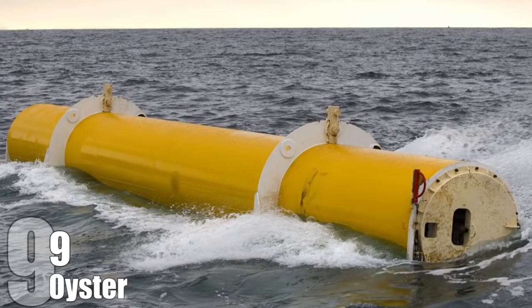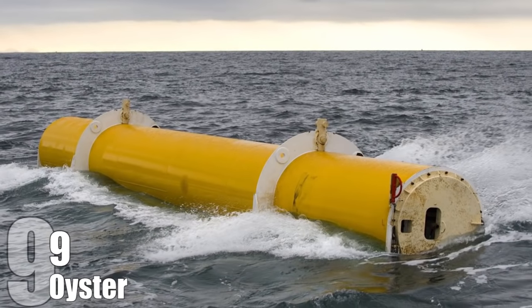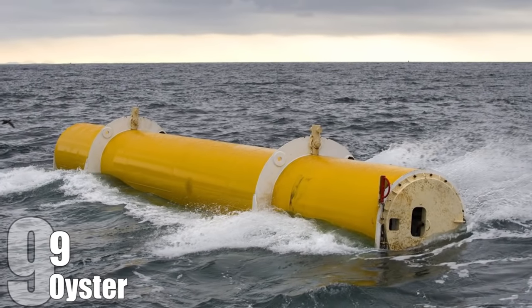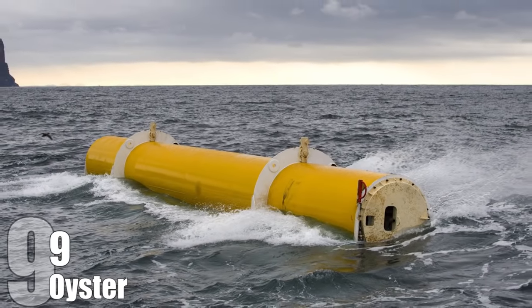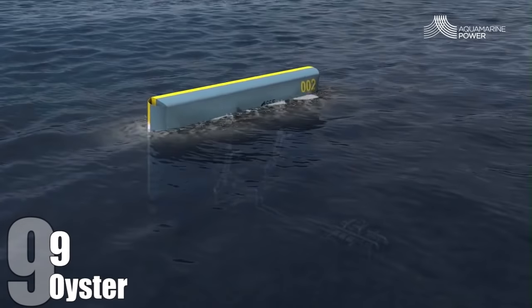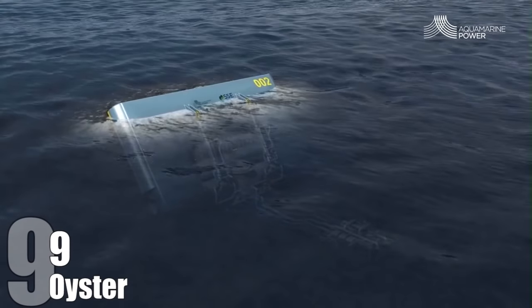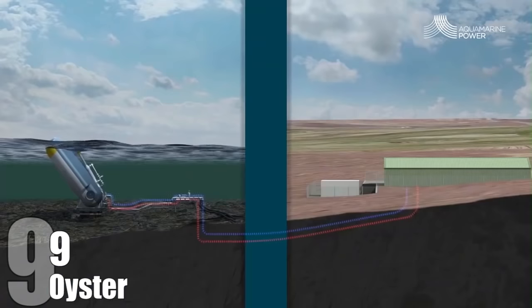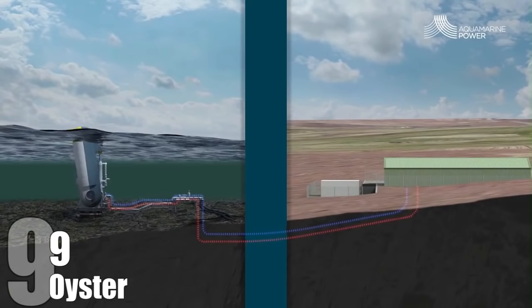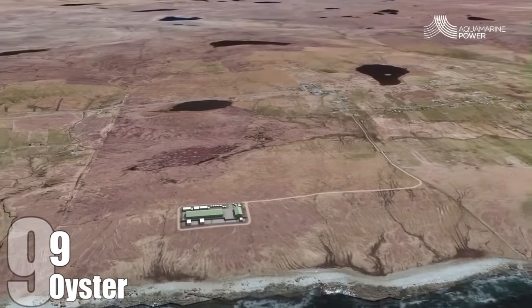Oyster. With over 70% of the world's surface covered in water, it's a surprise that tidal wave energy was left behind in the race for renewable energy. Oyster is an attempt to bring this form of energy back to the forefront. Its design is that of a flap pushed and pulled by the waves, 50 feet underwater and 1,600 feet offshore. Through this endless cycle, Oyster is able to pump energy all the way back to a standard hydroelectric power plant on the mainland. So far, two flaps have been successfully tested off the coast of Scotland.